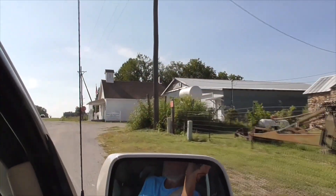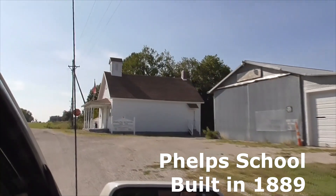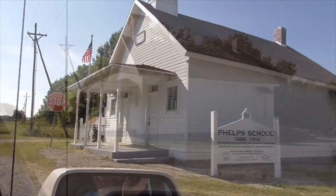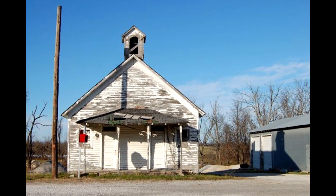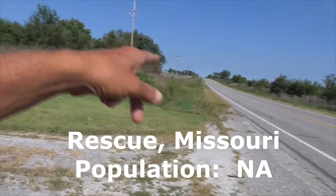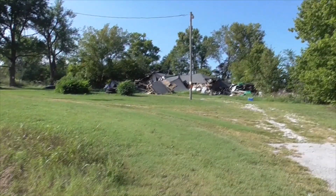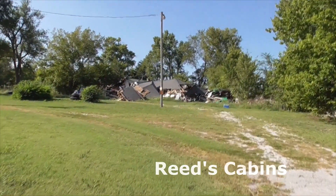This here is the schoolhouse called the Phelps School, built in 1889 — a one-room school located right on Route 66. It was abandoned in the 1980s but has been restored and looks really cool now. Heading east into this little driveway, here's what's left of Reed's Cabins in the town of Rescue, built around 1926.